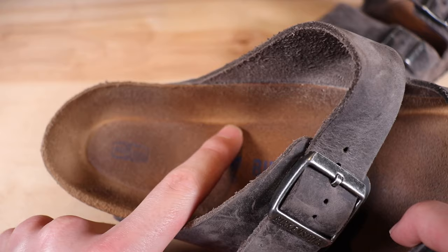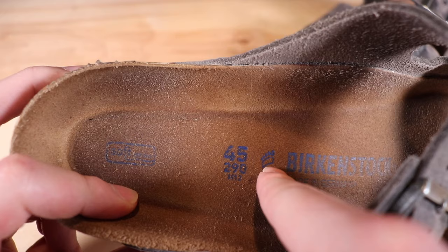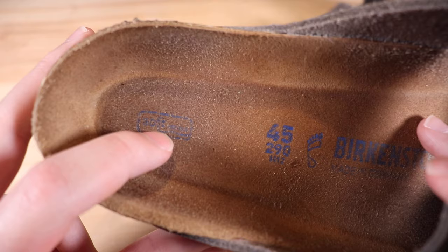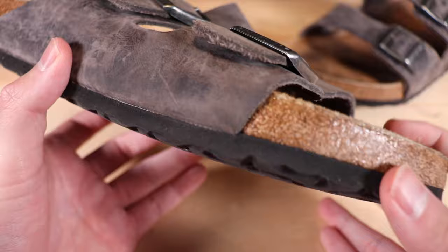Moving on to the footbed, it is a lot darker than when I originally bought it — it used to be a lighter color but now it's super dark because this material holds dirt better than the EVAs. The writing is still there on this one since it's actually printed into the footbed, unlike on the EVA where it rubbed off. Moving on to the outsides, this part is made out of cork so it's really durable — you can't really mess it up unless you tear or scratch it.